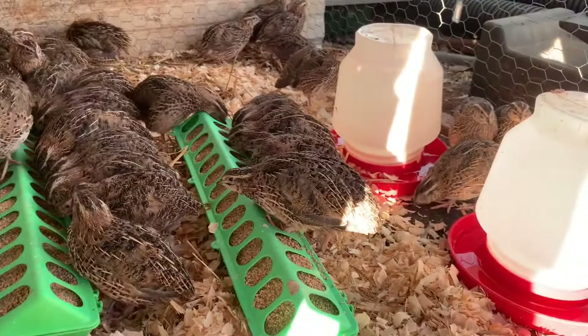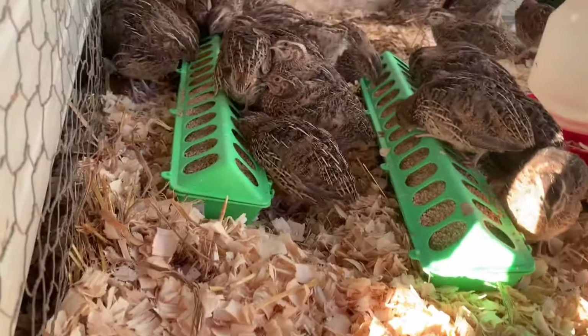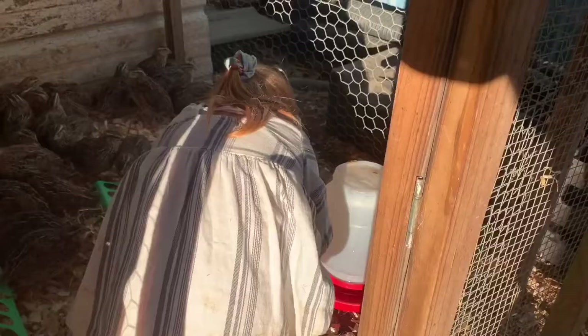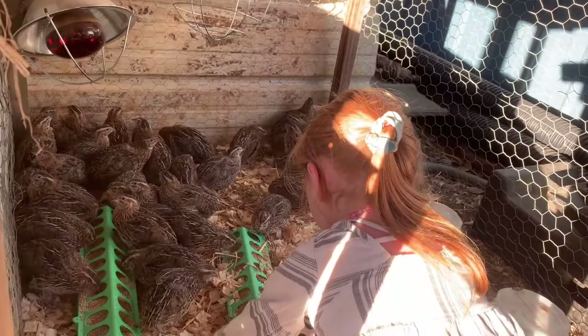They're fully feathered. See, they're eating — getting fat and happy. Four weeks old. Gonna get one of our hoop coops built here and get them all consolidated into one group of four-week-old birds, and fixed to be hatching out another batch here real soon. That's fresh shaving so they'll get in there — smooth them back out so they can step on them.